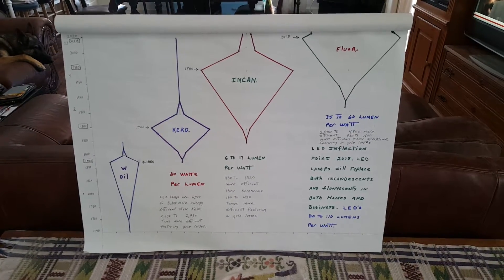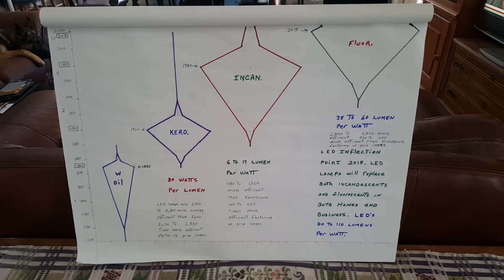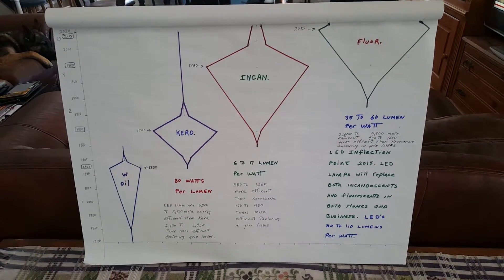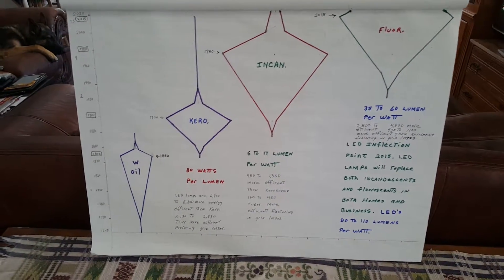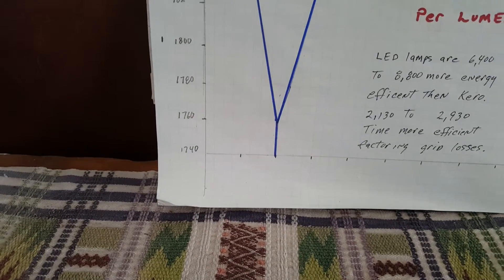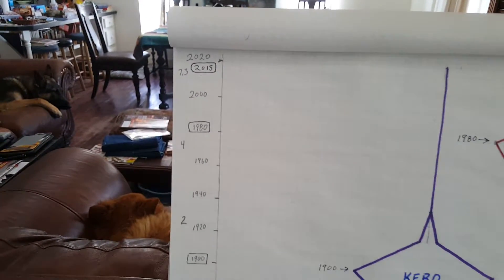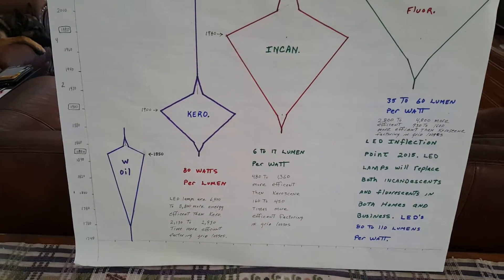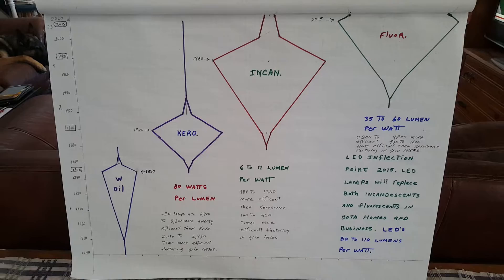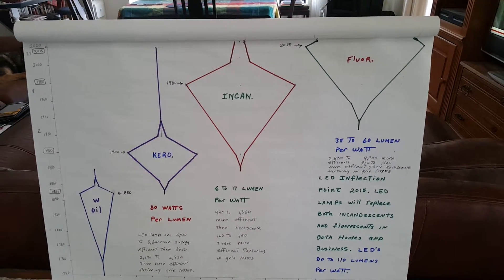Now what we have here are four clades and they kind of look like Christmas tree ornaments. And on the left hand side you're going to see dates all the way from 1740 up until 2020. And the four lighting sources we're discussing here is whale oil, then kerosene, then incandescence, and then on the far right side fluorescence.